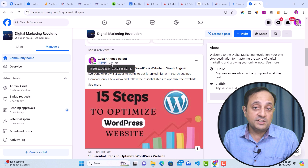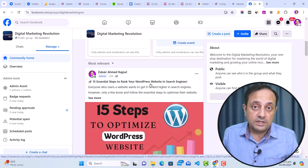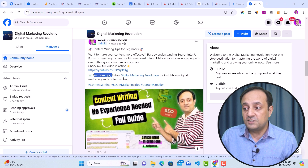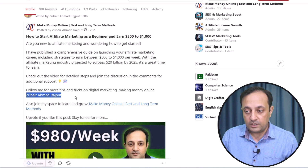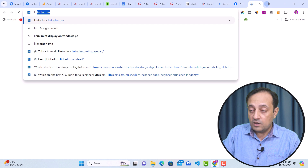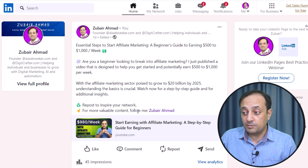The fourth tip is don't forget to add a CTA — call to action — which is an action you want your visitors to take on your post. For example, here on Facebook I'm encouraging my followers to follow the group Digital Marketing Revolution. On my Quora account, I have added two CTAs: I ask followers to follow my profile with a link, and also to join my Quora space with another link. On my LinkedIn account, at the end of my post I write 'more valuable content — follow me.' So that is CTA.